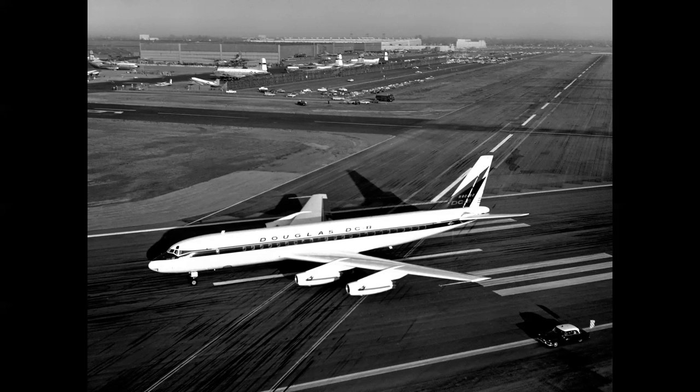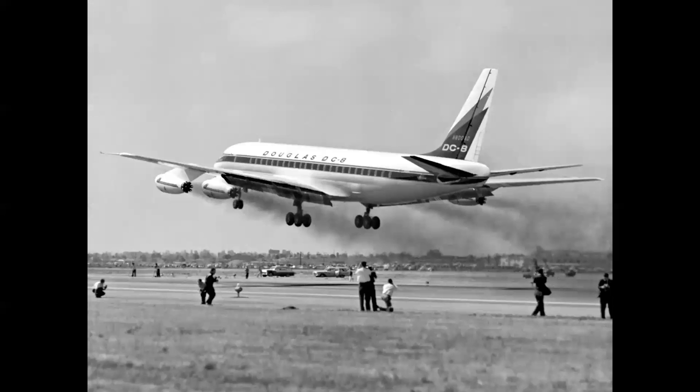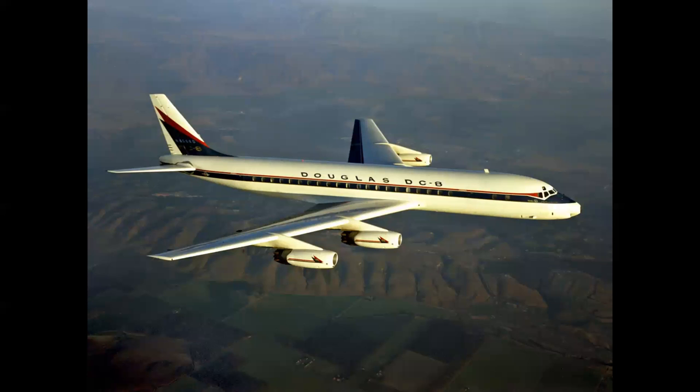The first airplane conducted low, medium, and high speed taxi tests up and down Runway 30 at Long Beach — you can see the plant in the background with the Air Force transports. On May 30th, 1958, a proud day for the company, the first DC-8 took to the air. Here we see another view as it departs Runway 30 at Long Beach on its maiden flight. Douglas was in the jet age.